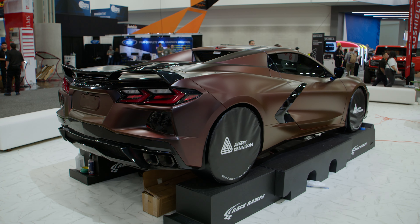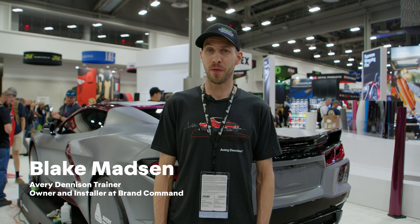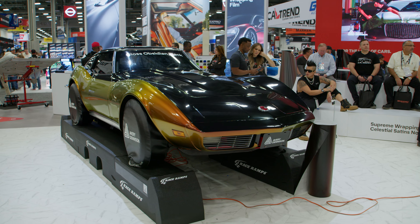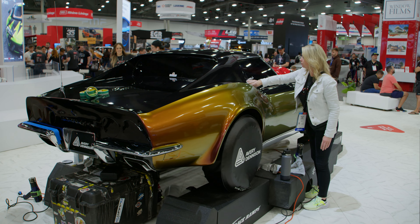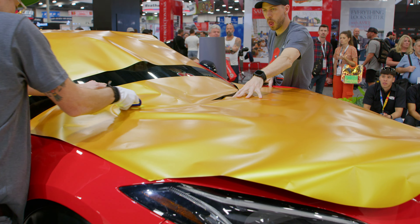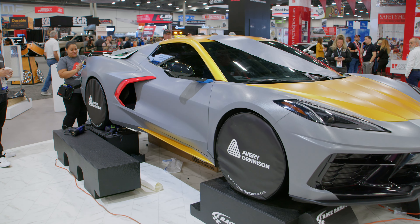My name is Ryan Allen and my favorite color from the new collection is the Satin Solar Dawn. I'm Blake Madsen and my favorite wrap that we did at SEMA this year was Gloss Rising Sun on the bottom and Obsidian Black on the top. My favorite wrap at SEMA Show 2023 would be the Rugged Bedrock Gray with accents of Satin Energetic Yellow.